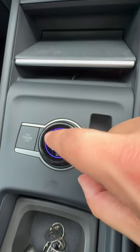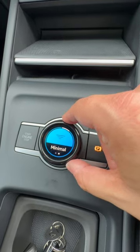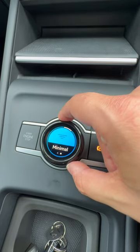It can work like a volume control like that, but if you tap on it, it then goes into what VW call atmospheres, which allows you to change the ambient lighting and the mood, and you can link playlists on Spotify to these as well.